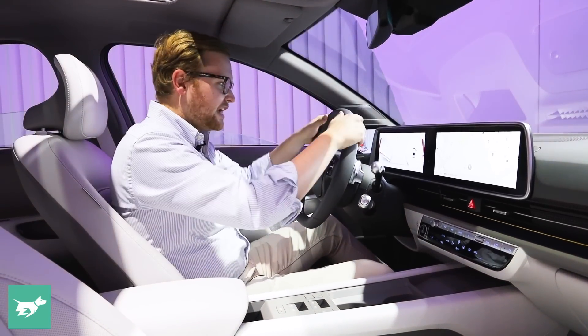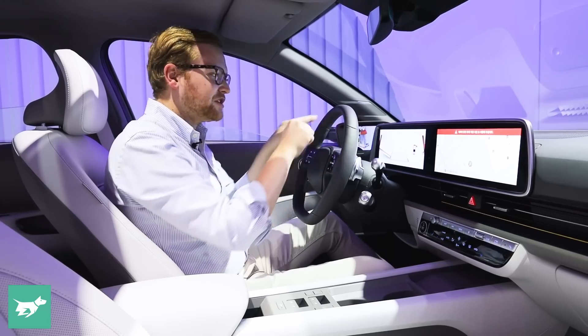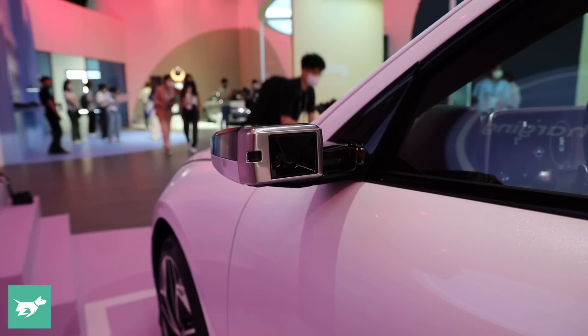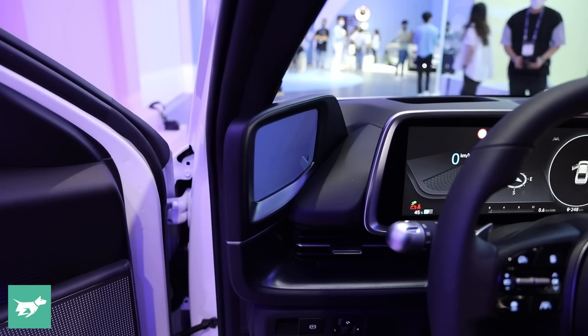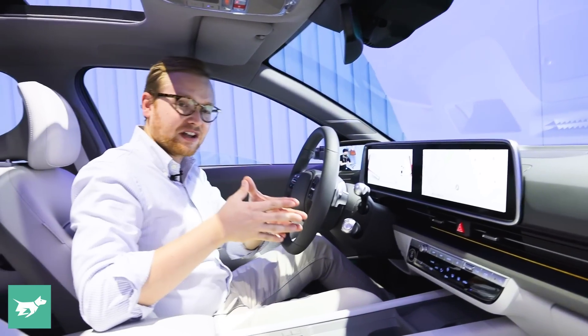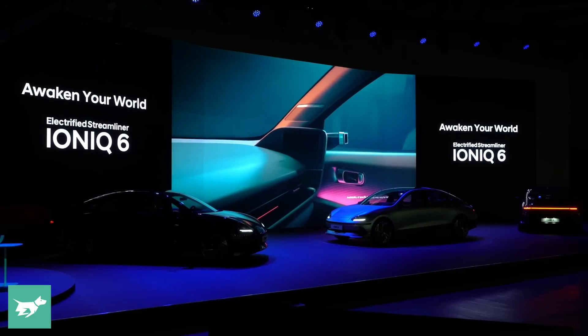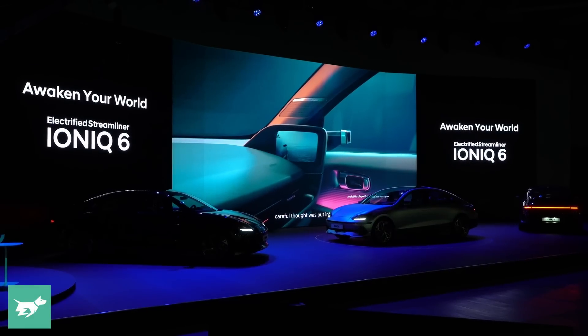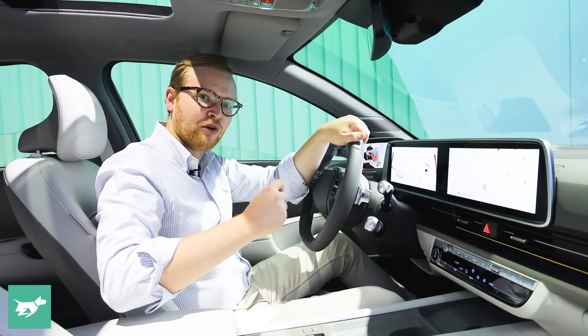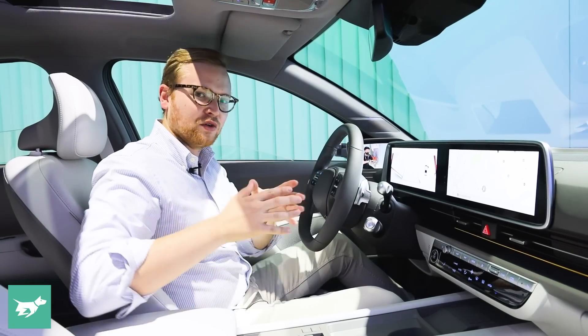In front of us we have our trip information, but we don't have the blind spot cameras in this screen because the Ioniq 6 is available with digital camera mirrors, which will come to Australia. I'd suggest they'll be available on the top spec car, because there will be a top spec and a mid spec vehicle in Australia, much like the Ioniq 5 for 2023 — a Dynamic model and a Technic model on top.